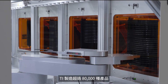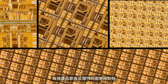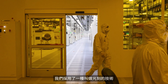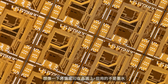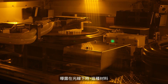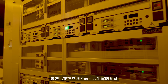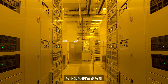At TI, we manufacture more than 80,000 products, each with its own unique pattern and process. To imprint these intricate patterns onto the wafers, we use a technique called photolithography. Imagine stamping a pattern onto the wafer, but instead of ink, we use a light-sensitive material called photoresist. When exposed to light, this material hardens, imprinting a circuit pattern onto the wafer's surface. We then etch away the unwanted material, leaving behind the final circuit design.